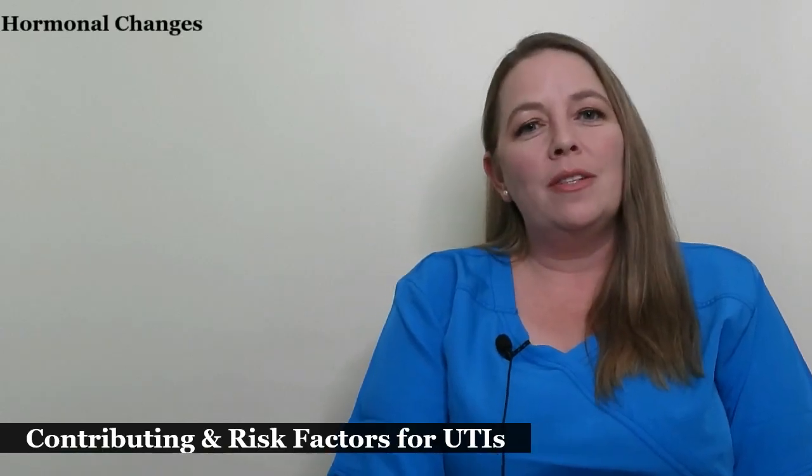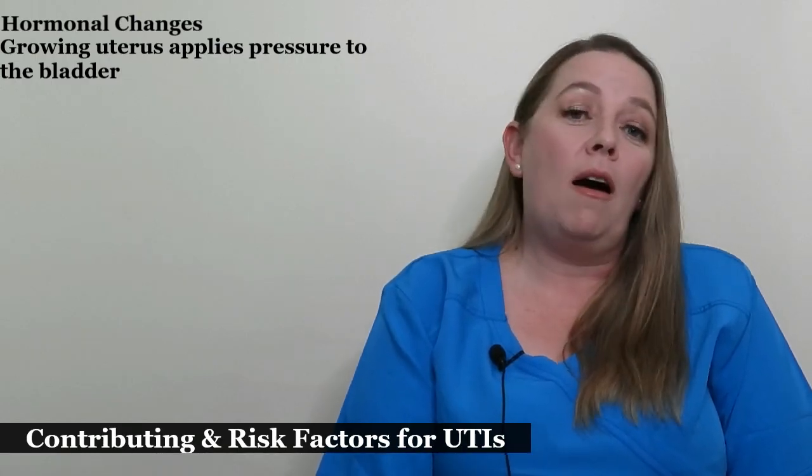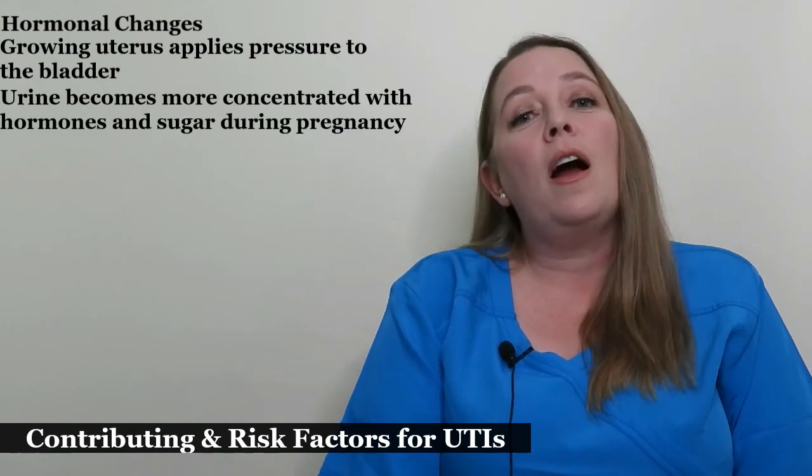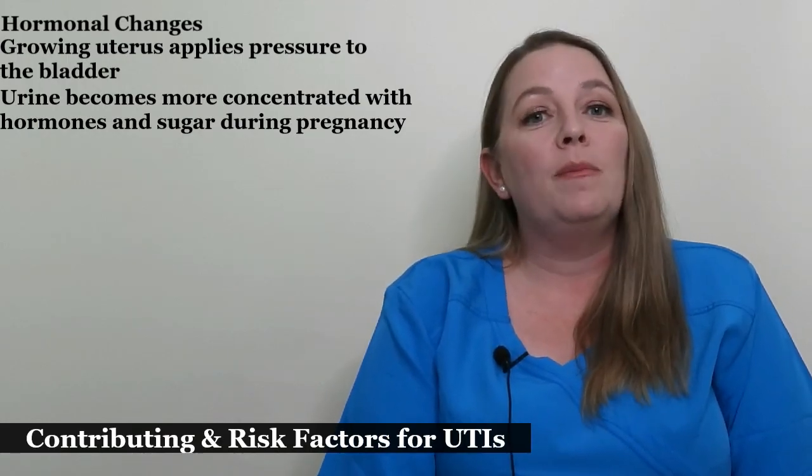There are many contributing factors of urinary tract infections. Some of the hormonal changes that pregnant women experience make it easier for the bacteria to travel into the urethra and enter the bladder. Also, the growing uterus applies pressure to the bladder, making it more difficult to empty the bladder completely. Residual urine increases the risk of allowing bacteria to grow and cause a urinary tract infection. Additionally, a woman's urine gets more concentrated with hormones and sugar, which may explain why UTIs are more common during pregnancy.